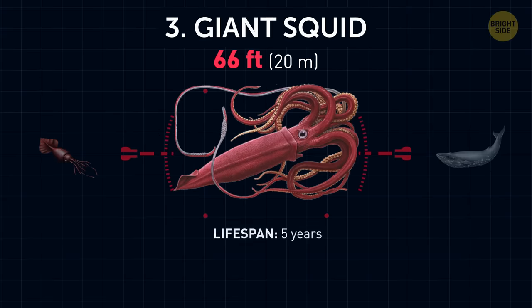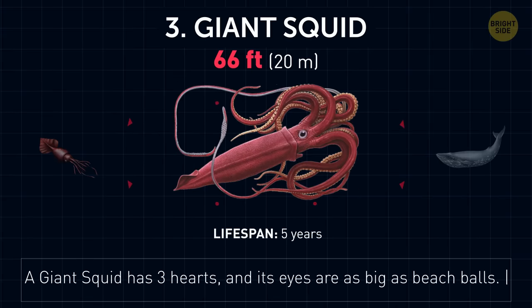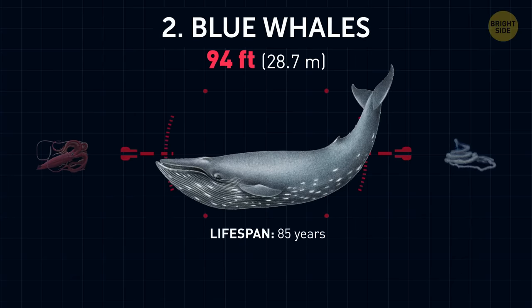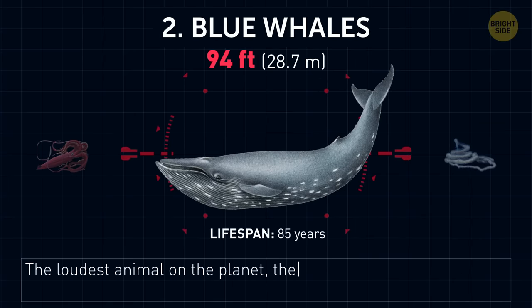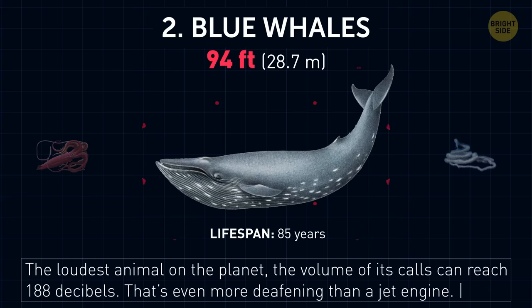Giant squid. A giant squid has three hearts, and its eyes are as big as beach balls. Blue whales. The loudest animal on the planet — the volume of its calls can reach 188 decibels. That's even more deafening than a jet engine.